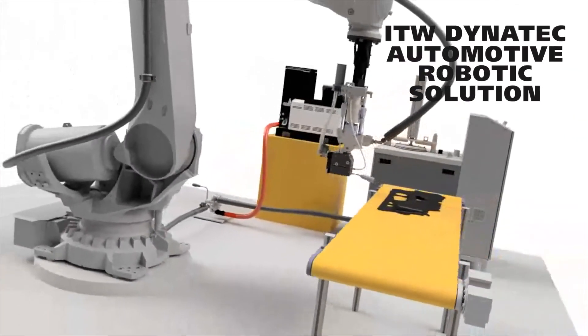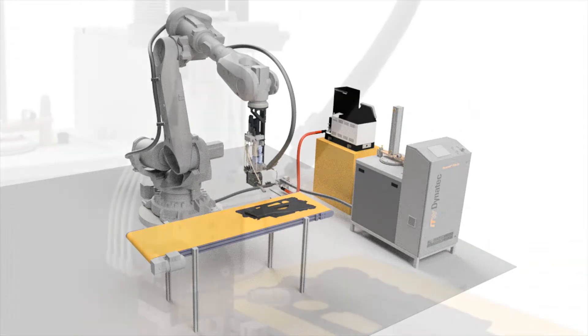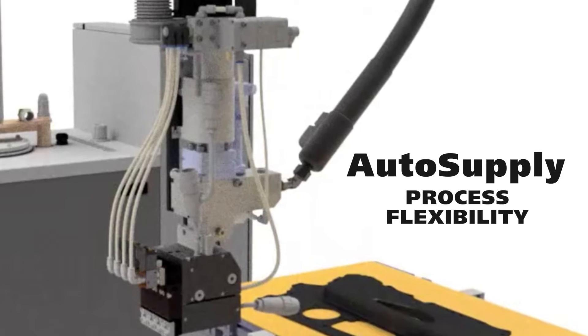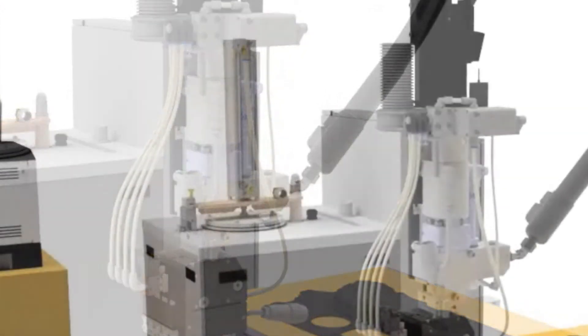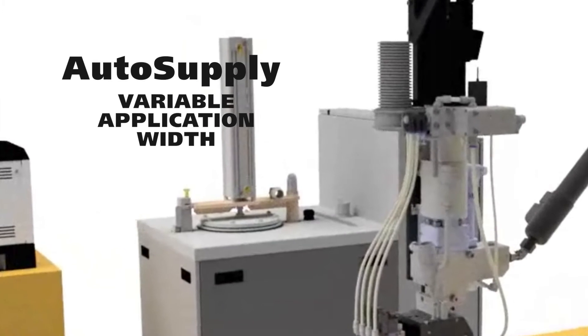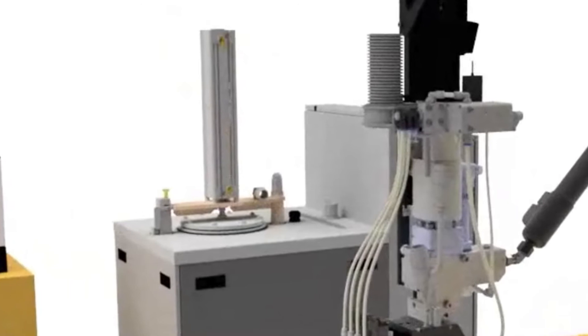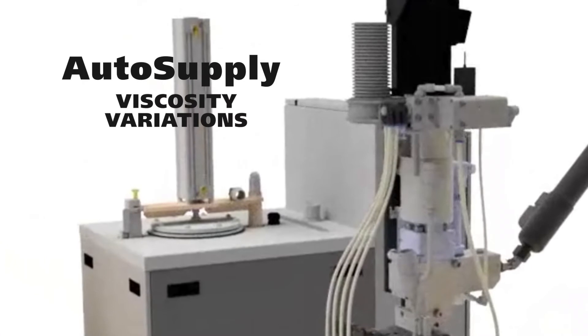ITW's customized automotive robotic solution incorporates AutoSupply, an innovation in process flexibility that features variable robot speed, application width, and spray angle. AutoSupply also enables process flexibility, providing optimized solutions for viscosity variations.